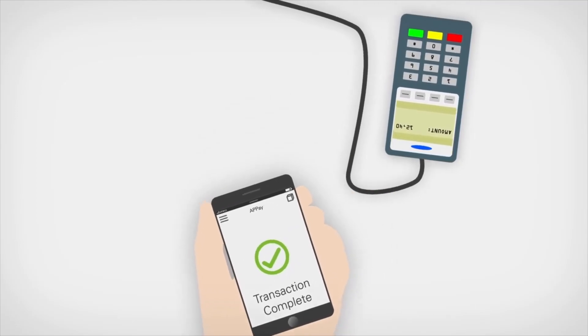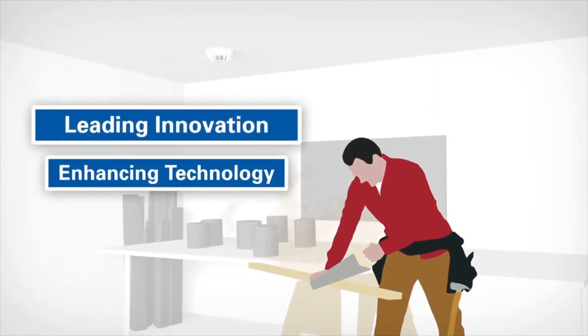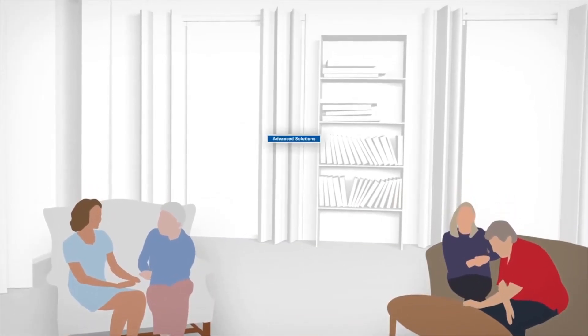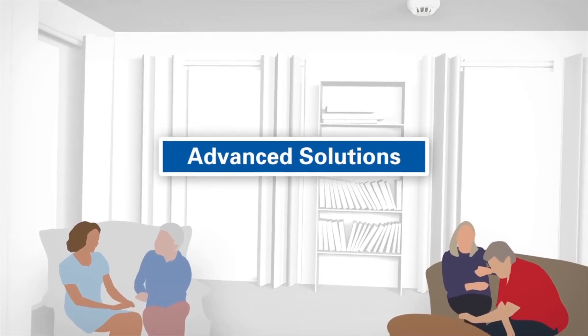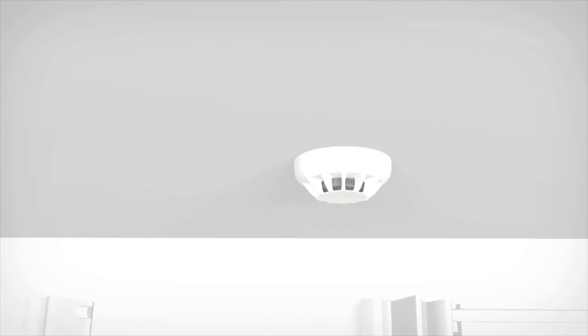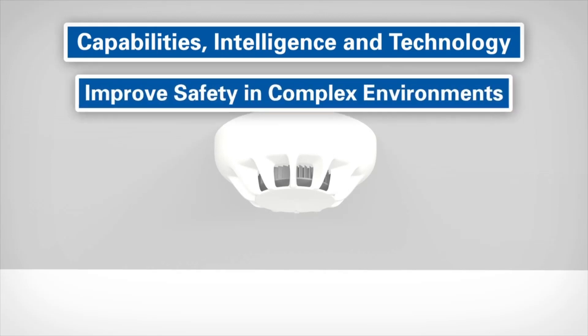At Zettler, we have a reputation for leading innovation and enhancing our detection technology to provide our customers with the most advanced solutions for the varied challenges they encounter. Throughout our history, we have perfected the capabilities, intelligence, and technology inside our detectors to improve safety in even the most complex of environments.